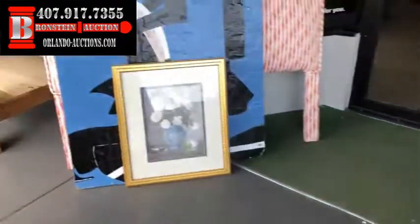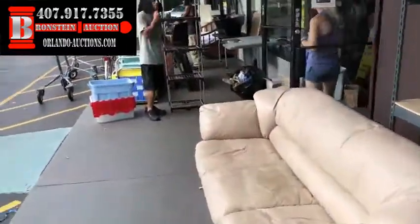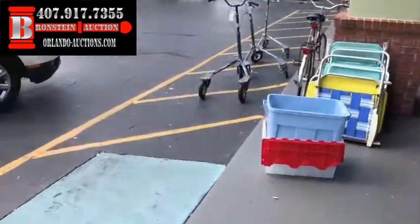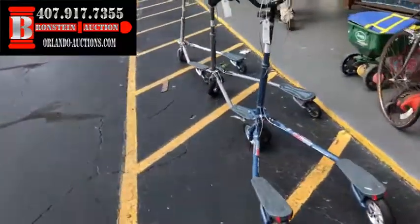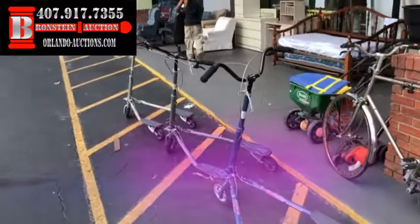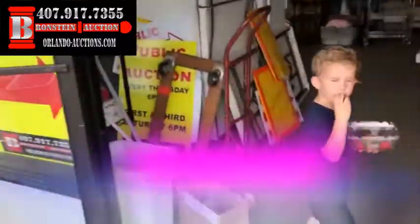Got some really cool items out here — nice workbench, shelves, you name it. We've got the trikes and bicycles and all kinds of cool stuff on the outdoors. I'm going to take you over and show you the cars in just a little bit.